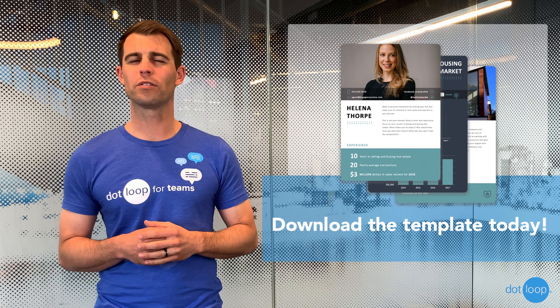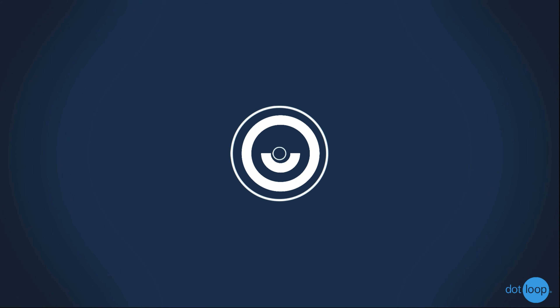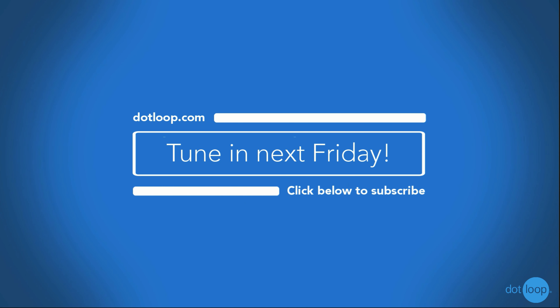To learn more, visit the link below to download the listing presentation template. As always, thank you for watching this week's episode of The Inside Loop. Make sure to subscribe and we'll see you next week.